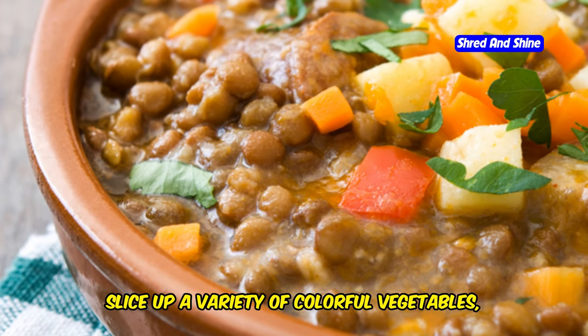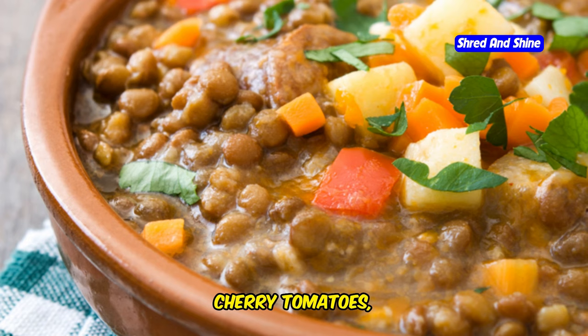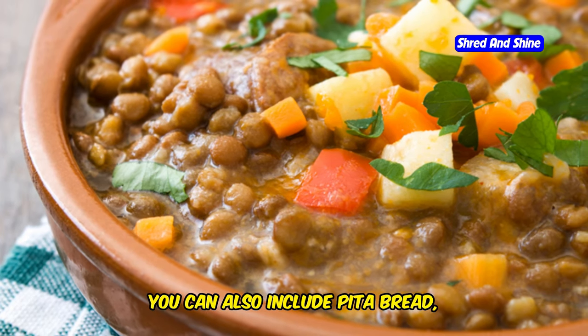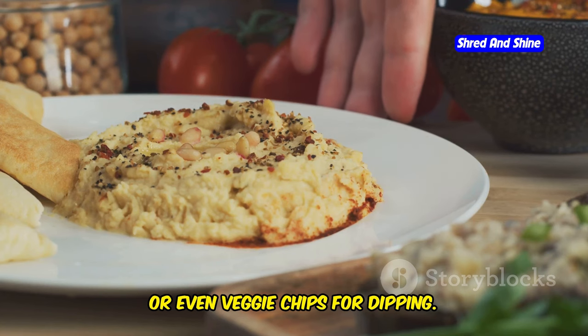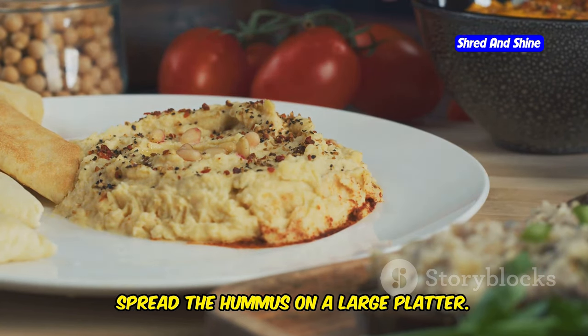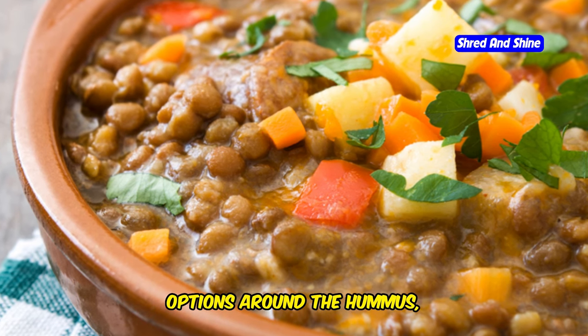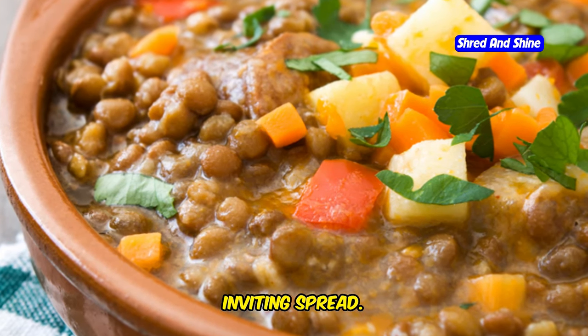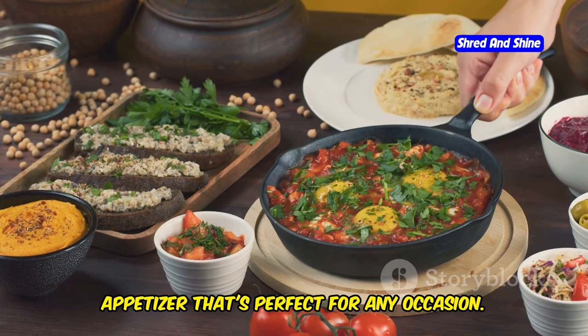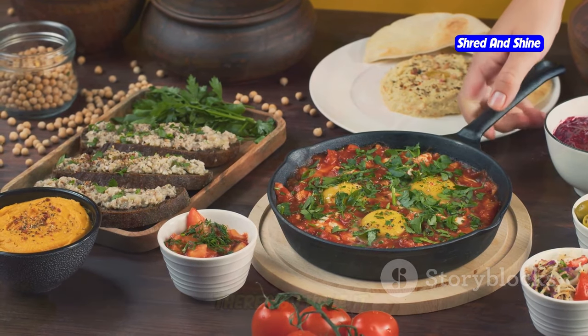Slice up a variety of colorful vegetables such as carrots, cucumbers, bell peppers, cherry tomatoes, and celery sticks. You can also include pita bread, crackers, or even veggie chips for dipping. Spread the hummus on a large platter and arrange the fresh veggies and dipping options around it, creating a visually appealing and inviting spread. It's a simple yet incredibly satisfying and flavorful appetizer that's perfect for any occasion.